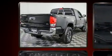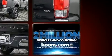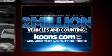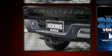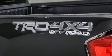Steering wheel mounted audio controls and six speakers enhance the audio experience throughout the interior. With side curtain airbags supplementing the rest of the safety network, you can be assured that you and your passengers will experience top-tier protection.